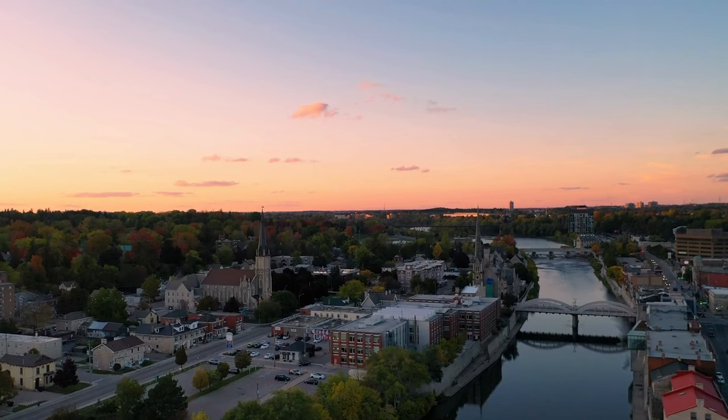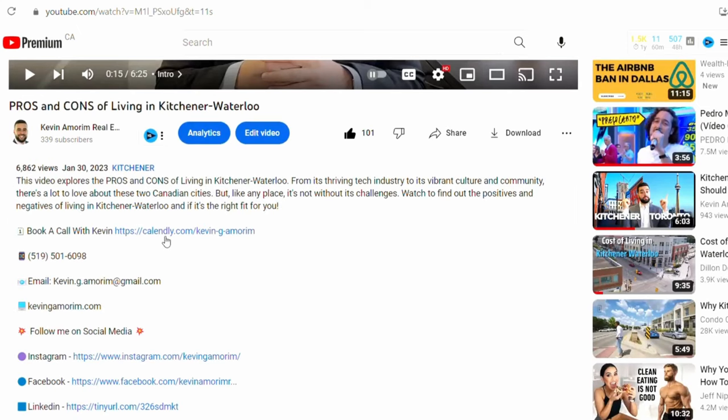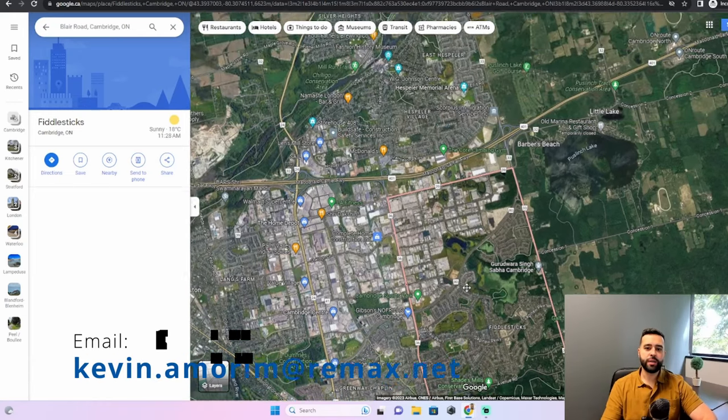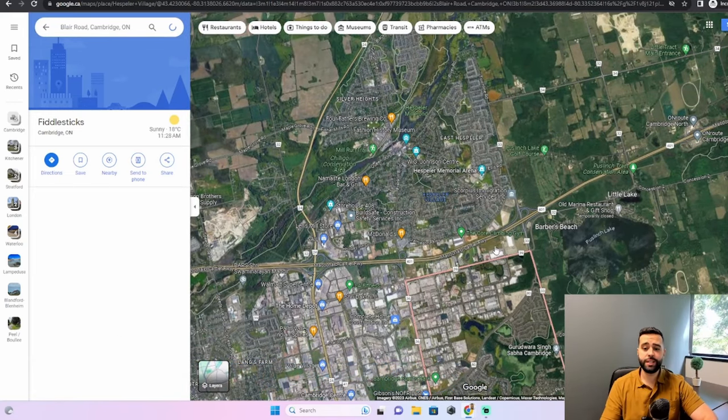My name is Kevin Amorm with RE/MAX Real Estate Centre. I'm a local real estate agent here in the Waterloo Region, and I get calls from people just like you wanting to relocate to Cambridge, Ontario. If you want to book a call with me, you can find the link in the description, or call, text, or email.